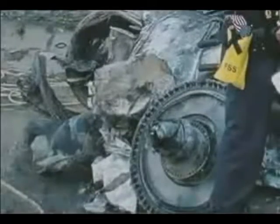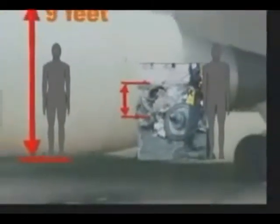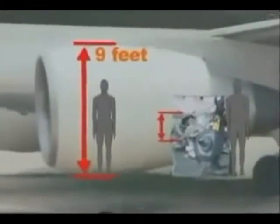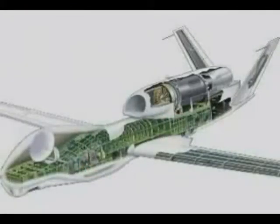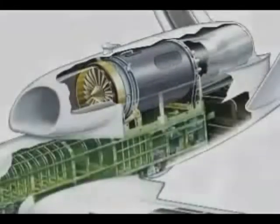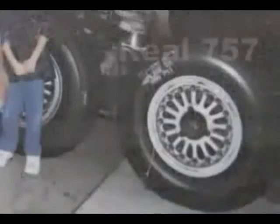The circular object behind the firefighter is supposedly part of the engine of Flight 77. Only one of these engine objects was found, but Flight 77 had two large engines, not one small engine. Some say it is part of the 757's auxiliary power unit, but it is not the right size for that either. A Global Hawk-type aircraft has just one small engine approximately this size. This piece of landing gear found inside the Pentagon is too small for a 757, and this tire rim, while the correct type for a 757, also appears to be too small.